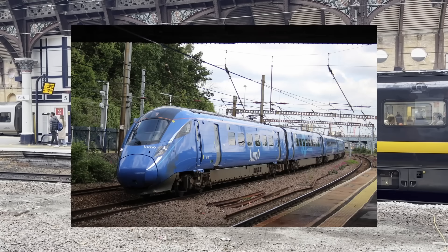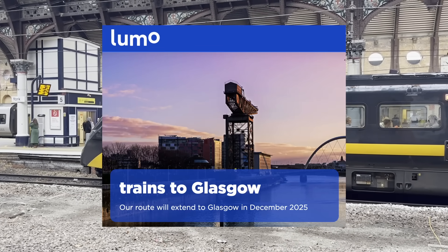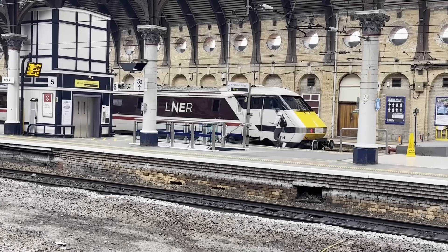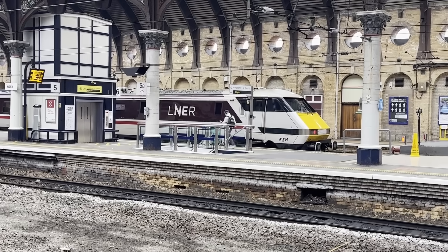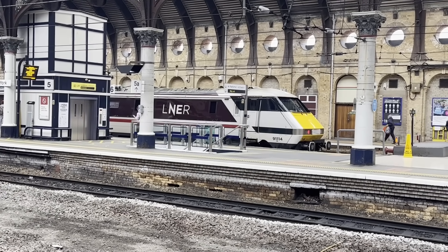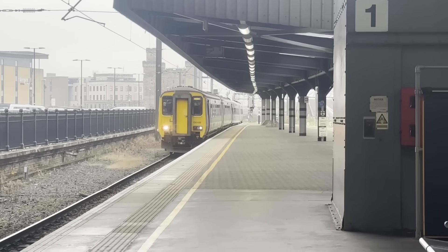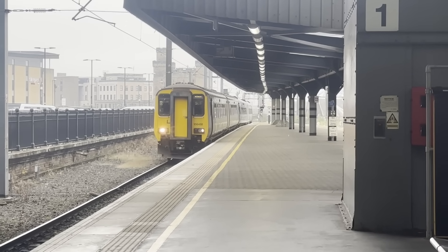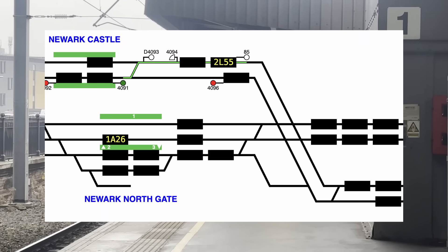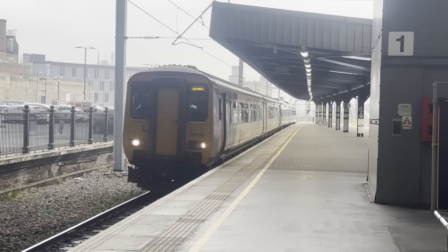LUMO sees an extension of service beyond Edinburgh two times per day to Glasgow Queen Street, with an intermediate stop at Falkirk High. Great Northern and Thameslink services remain similar, but Northern services outside of London that cross the East Coast Main Line will see drastic changes — the amount of changes probably grants this a video of its own. Finally, East Midlands Railway services between Nottingham and Lincoln Central that cross the main line at Newark are also in for a major increase, from one to two trains per hour.